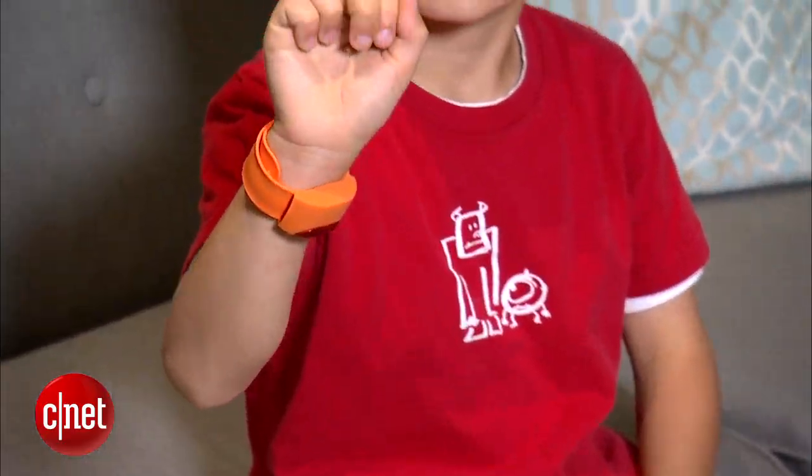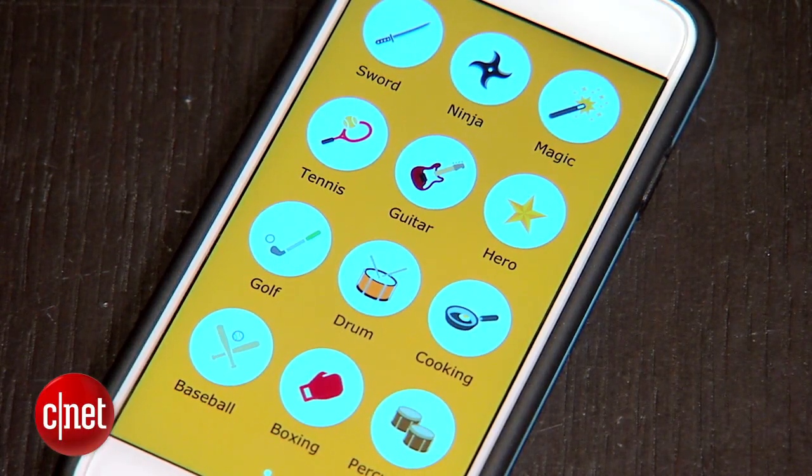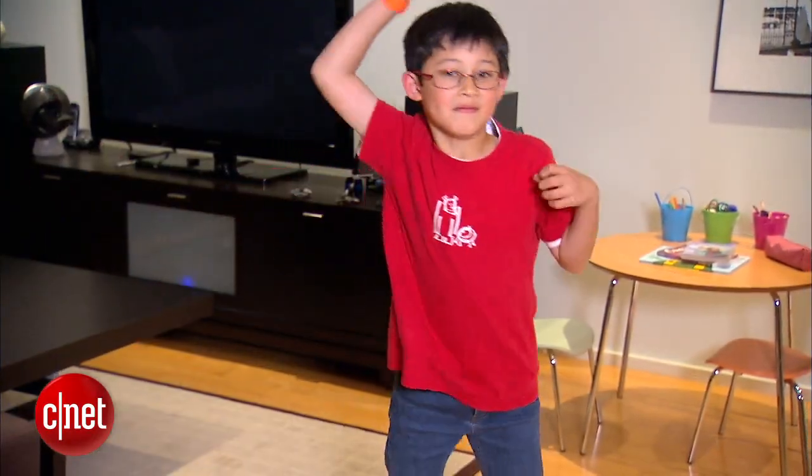The $55 MOF band uses accelerometers and gyroscopes to recognize your movements. Choose an activity on the MOF app and pretend you're a swashbuckler or a tennis pro.